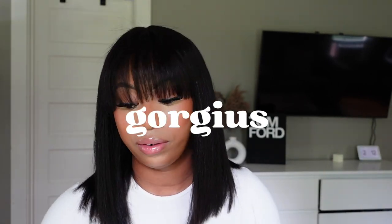Hey y'all, welcome back to another hair video. Yes, I know, another bang wig — but this one is different. This one actually has lace. I was sent over this hair by a company called Gorgeous, and they sent me their 14-inch yaki street bob bang wig. It's a long title, but if you want to see how I put this wig on and how I styled it, keep watching.